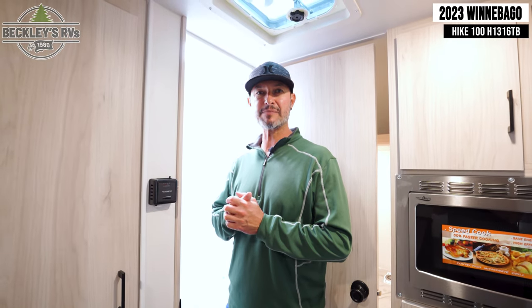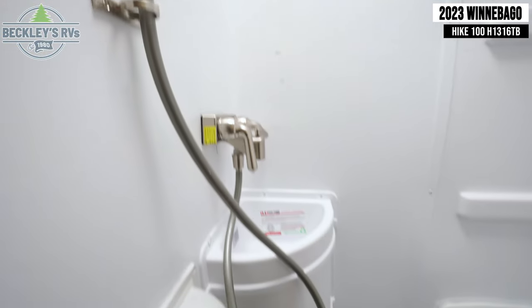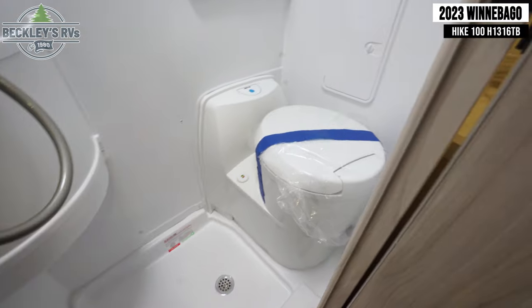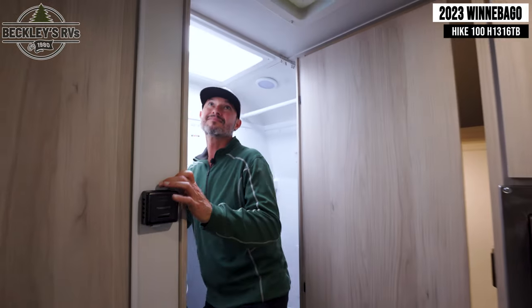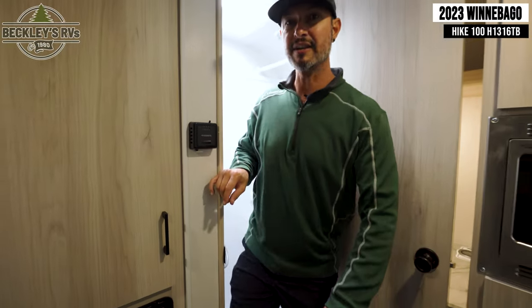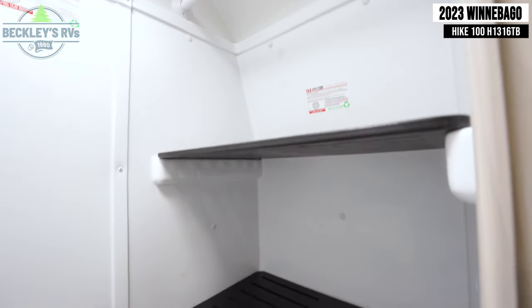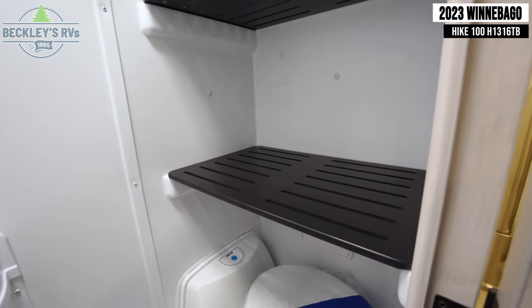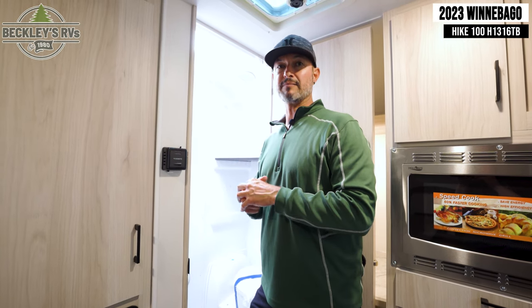The Winnebago Hike 100, 1316TB — small trailer, but big on features. Talk about a bathroom in a 13-foot camper. They made it very versatile. We have a toilet, a sink, and a shower. By the way, I'm 6'1", and I've got enough room in here to do anything — soap up, rinse off. Winnebago's innovation shines with multi-purpose design: drying shelves, a closet pole, two shelves for extra storage. If you've been out surfing at the beach, just throw your wet clothes in here and let them dry. Big win.